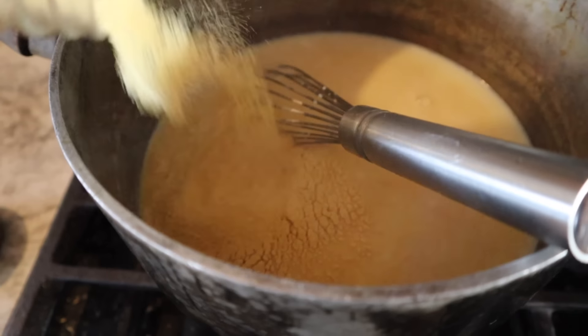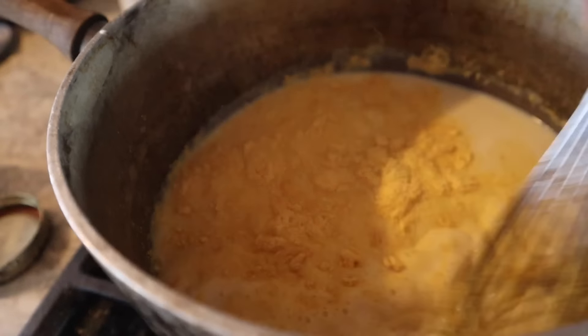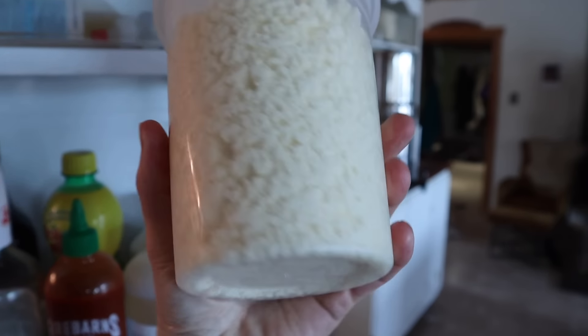I use freeze-dried squash — it adds a nice color and also adds a good bit of nutrients. This is probably equivalent to adding at least a cup of squash meat.